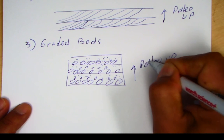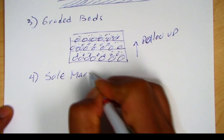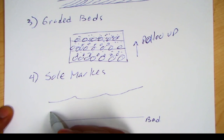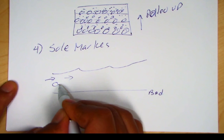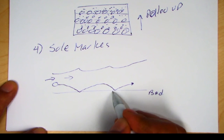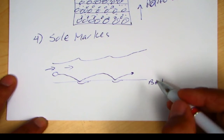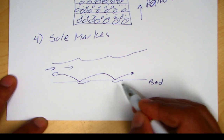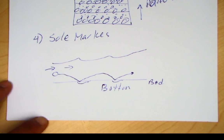There's also sole marks, which your book mentions and there's a quiz question on it. In a river, if a cobble or boulder bouncing along the stream bed with the current moving one way leaves a little impact mark, then when you look at the bottoms of beds — the sole marks — you'll see indentations pointing up, while the bottoms of beds have protrusions. So the bottom has the protrusion and the top has the indentation.